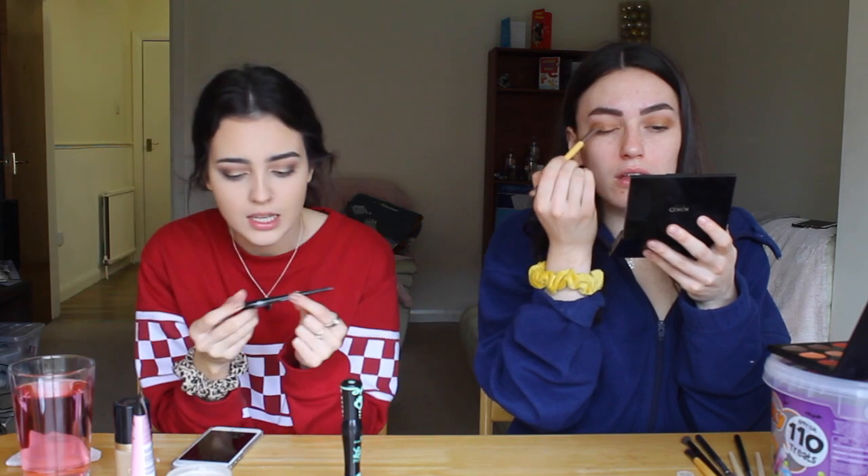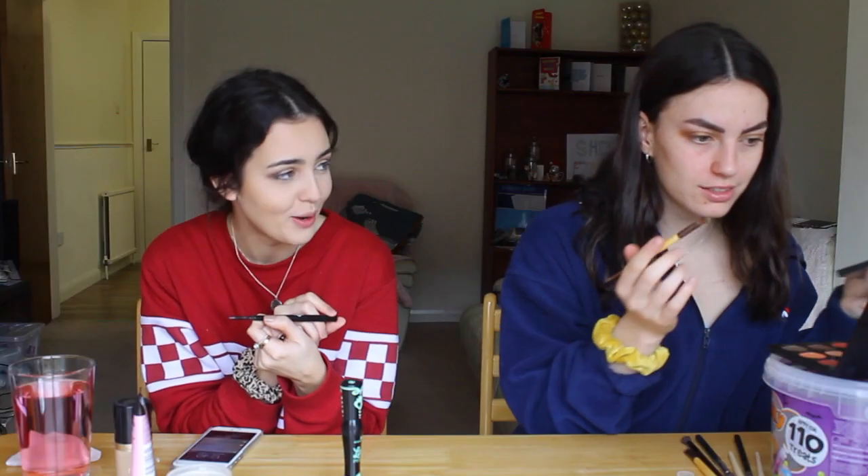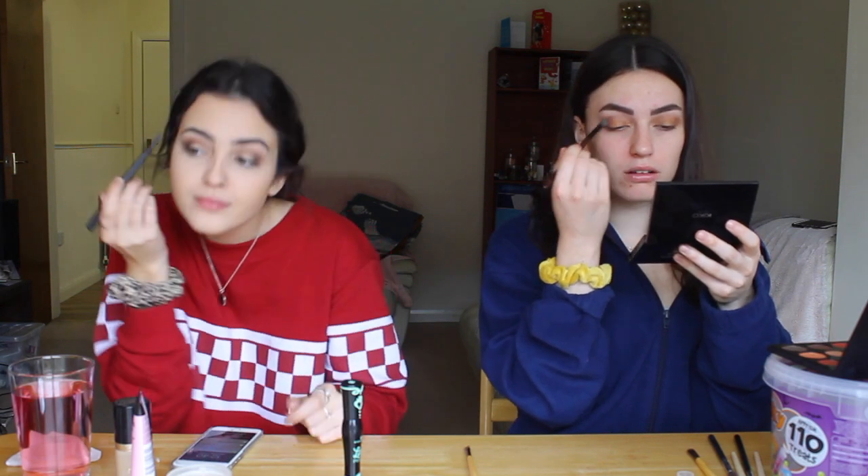This is the BH Cosmetics Shade Undefined Duo Brow Pencil in the shade Ebony. I'll have lunch before the competition because otherwise I'll be so hungry — I don't compete until like 6pm and it's currently twenty to one, so I've got a long time.